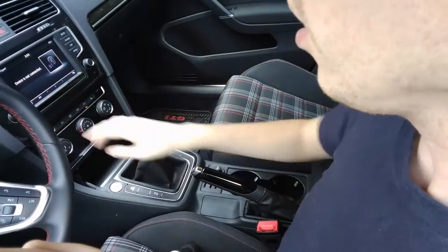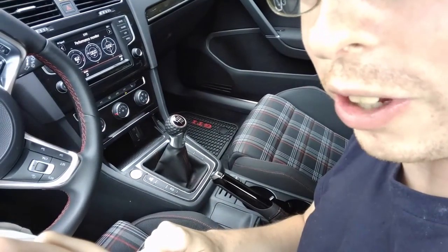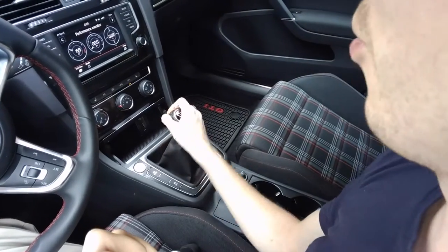Six-speed stick shift. We've got all kinds of fancy performance monitoring for the car, so you can see the temperature gauges, PSI, and g-forces.